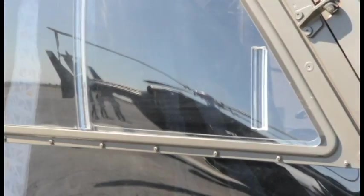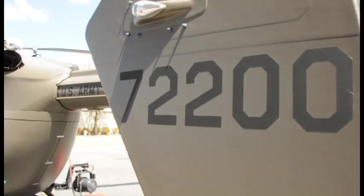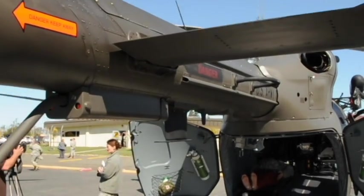Today we're here showing the public our new aircraft. This is the UH-72 Lakota. We have two models here: we have the MEPBIRD, which is this aircraft here, and then we also have the MEDBIRD.